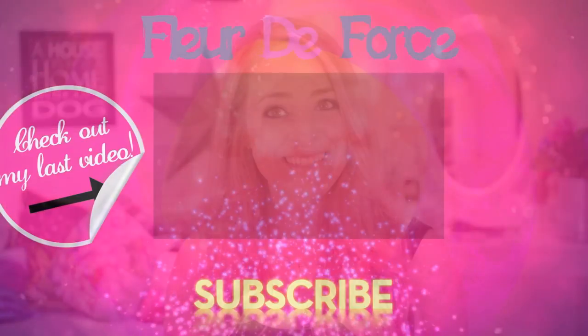I really hope you guys have an amazing weekend and I will see you on Monday. Bye!